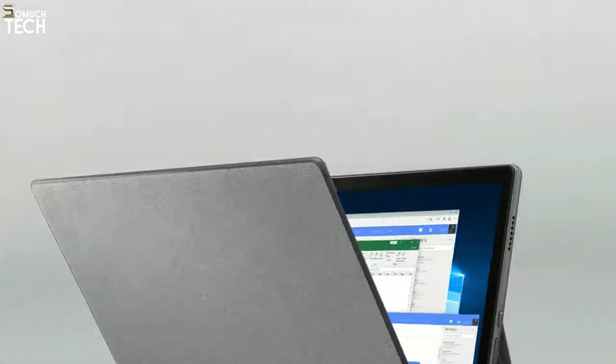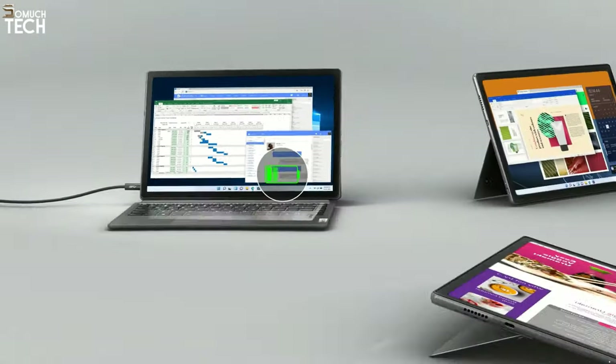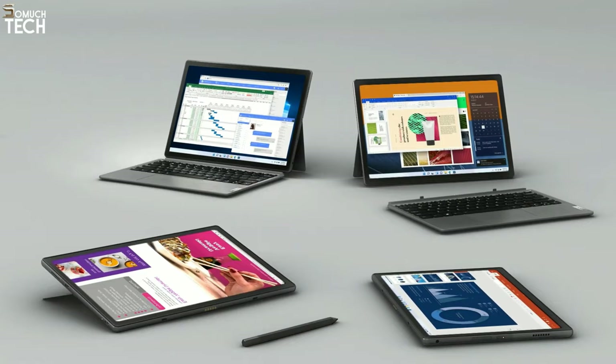Consequently, the Lenovo Duet 5 Chromebook can happily power through numerous school days of work without requiring a charge. The premium features make it more expensive than a Chromebook would normally be, but the value it provides more than makes up for the difference, so it's still a good choice for students who have some budget flexibility.